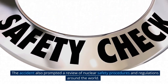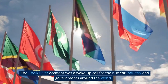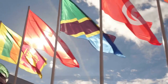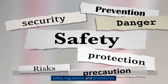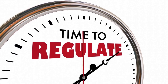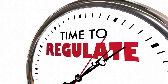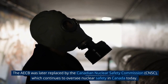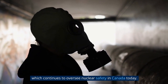The accident also prompted a review of nuclear safety procedures and regulations around the world. The Chalk River accident was a wake-up call for the nuclear industry and governments worldwide, highlighting the potential dangers of nuclear power and the need for stringent safety regulations. In the aftermath, the Canadian government established the Atomic Energy Control Board to regulate the nuclear industry, which was later replaced by the Canadian Nuclear Safety Commission, which continues to oversee nuclear safety in Canada today.